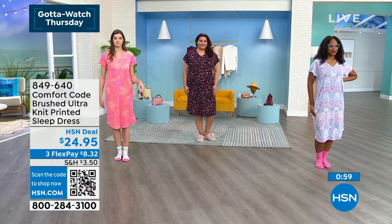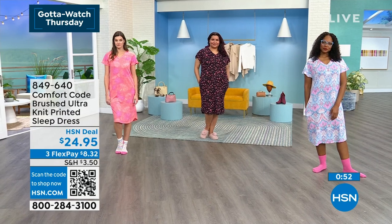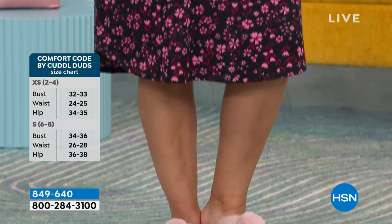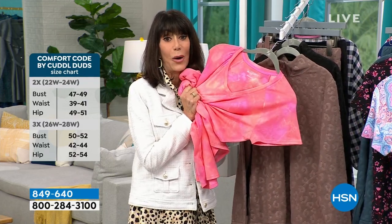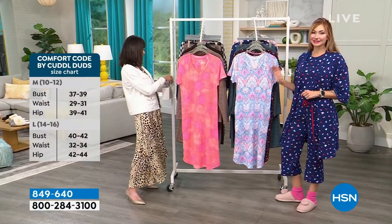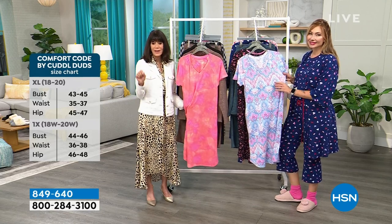The black floral is way out in the lead — the 1X is already gone. We started extra small up to 3X. Also, over 70 people made their first purchase on HSN with this sleep shirt! We have a 30-day return policy so just get it home and feel it — the moment you open it and feel this material, you'll know. The ombre sunburst in pinks and oranges is gorgeous, and all three options are at $24.95.